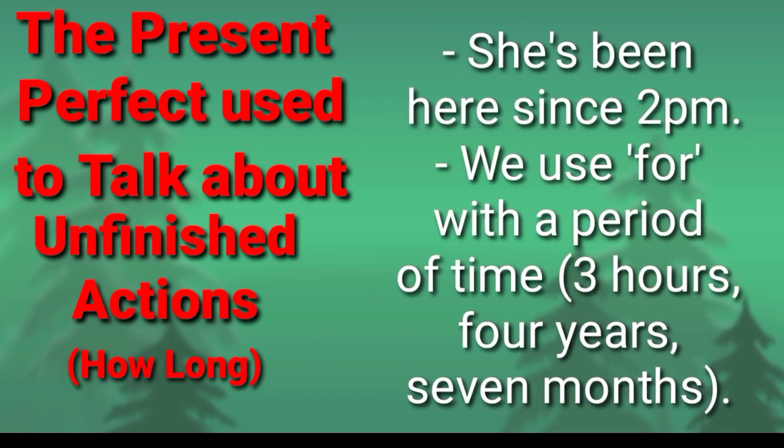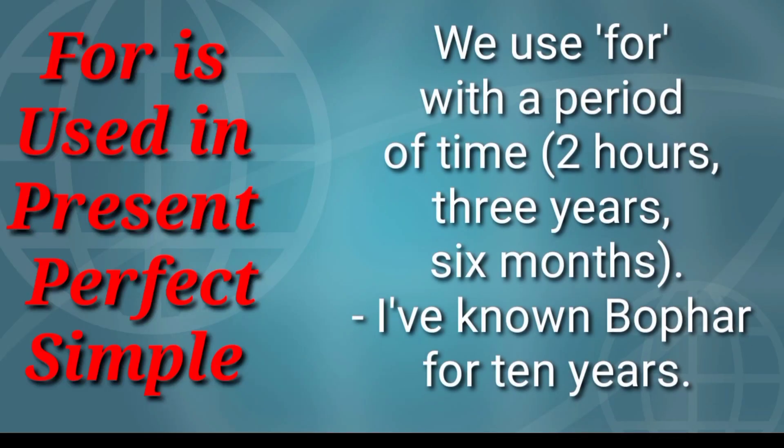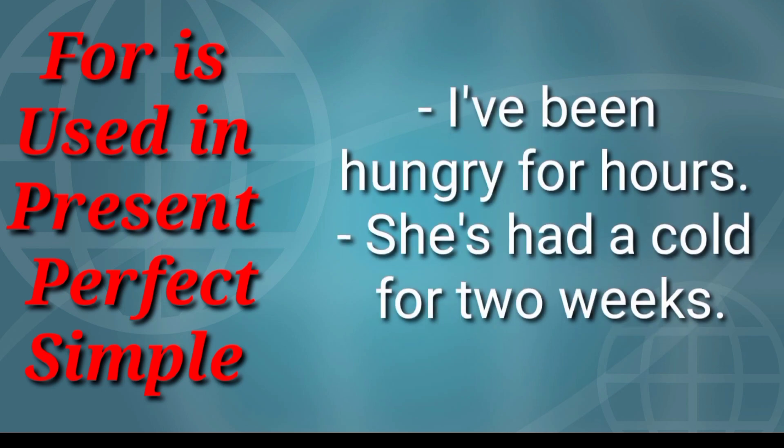We use 'for' with a period of time — three hours, four years, seven months. Examples: I've known Boffa for ten years. I've been hungry for hours. She's had a cold for two weeks.